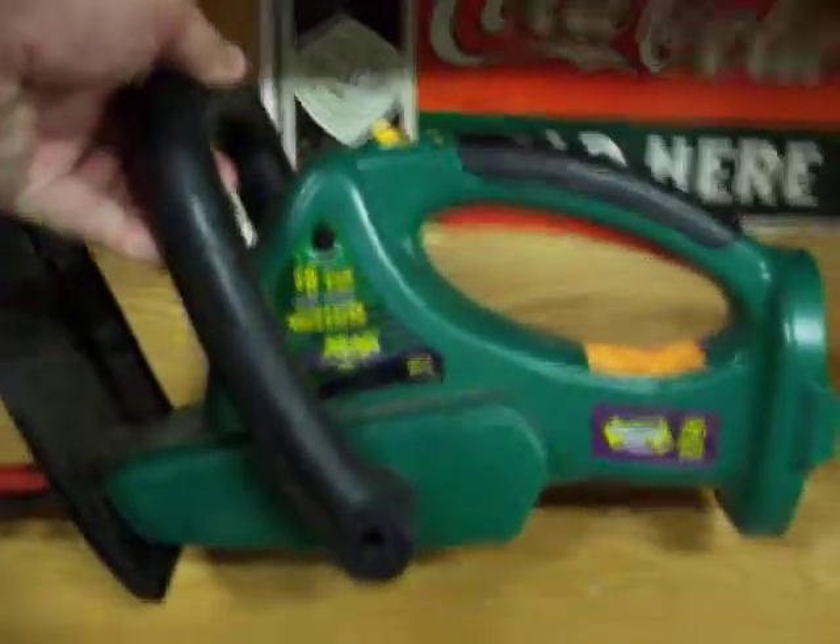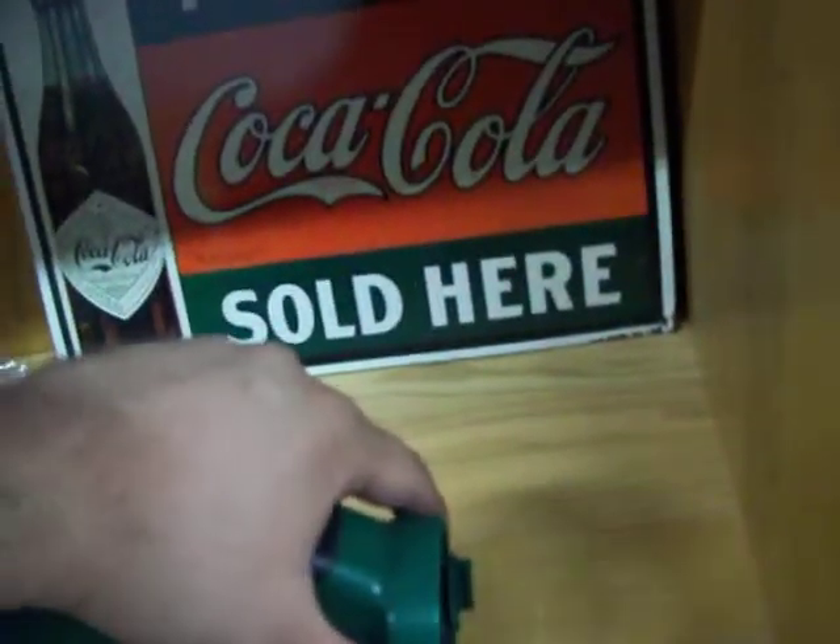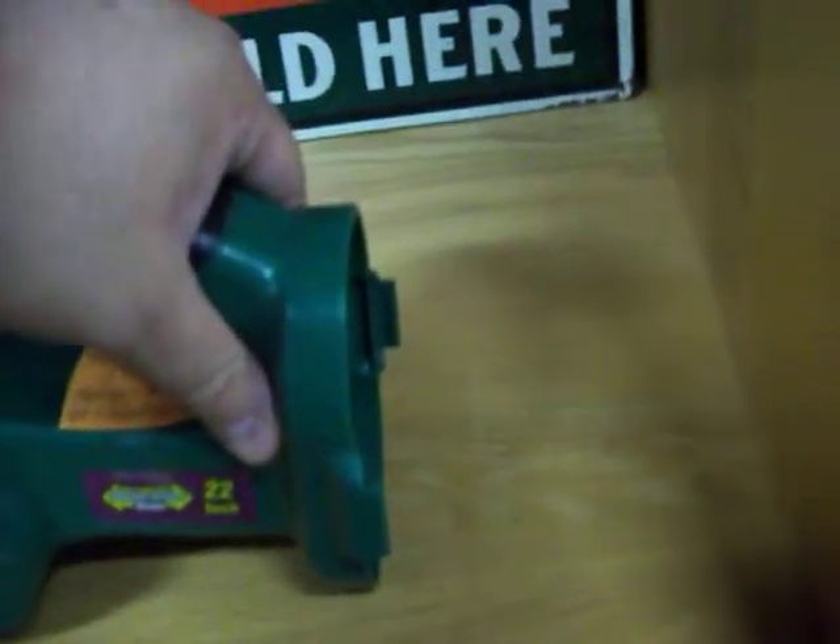Got this 18-volt weed eater hedge trimmer — it's got a 22-inch blade, it's cordless. There's a battery and charger kept up at the front counter. Got 50 dollars on that.